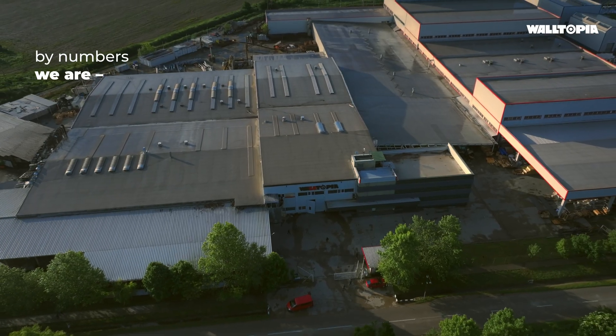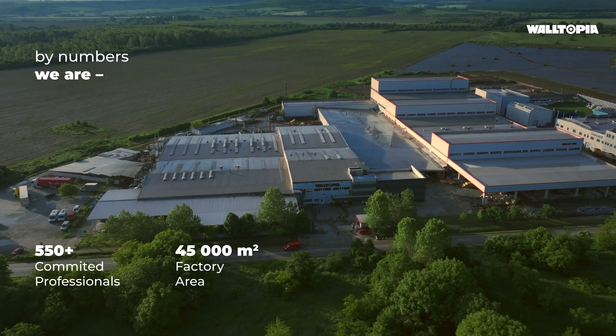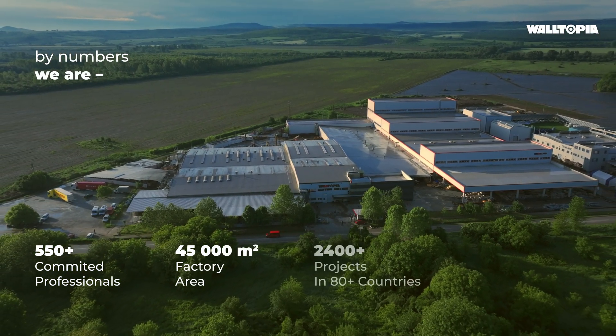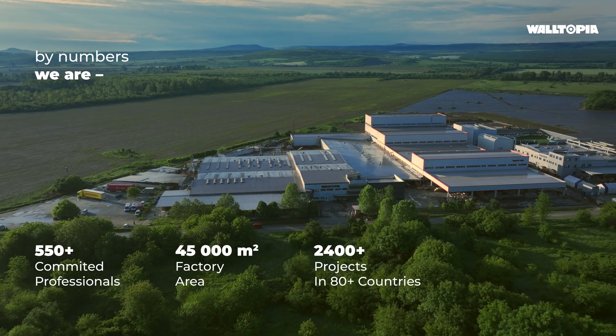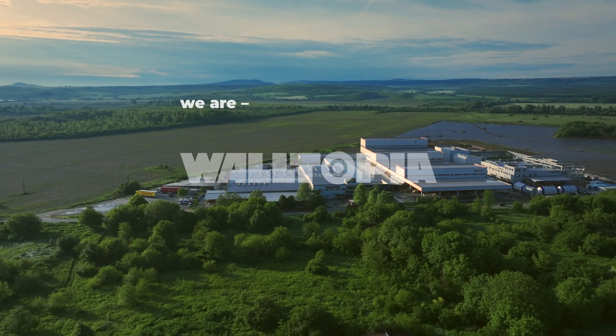By numbers, we are more than 550 people, 45,000 square meters of factory area, more than 2,400 projects on six continents, and more than 26 years of experience. We are Waltopia.